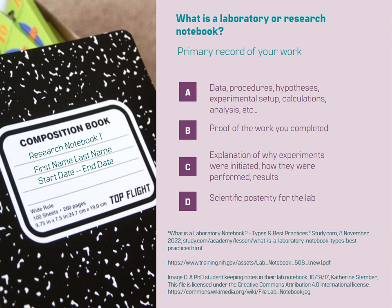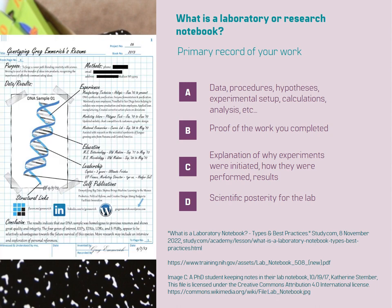A laboratory notebook serves multiple purposes. It is the repository of all your research-related information, including data, procedures, hypotheses, experimental setup, calculations, analysis, and more. It captures the details of your scientific journey from start to finish.